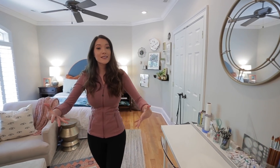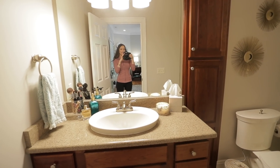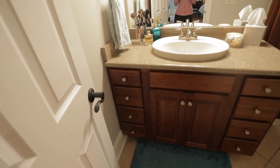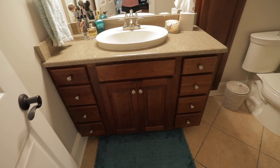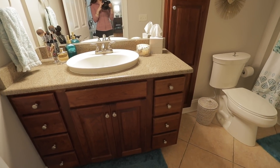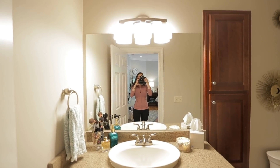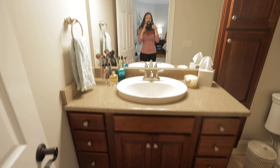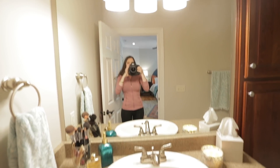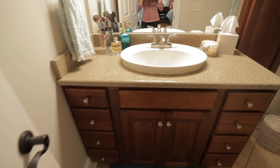The very last thing is the bathroom. My brother-in-law Alex was helping me film this but he just stepped out, so I'm taking over to do the bathroom. I feel like this bathroom has so much potential — it could be so cute with just some paint on the cabinet, new hardware, a new faucet, and a new light fixture. I think that would make the world of difference in here, but this is what I am working with.